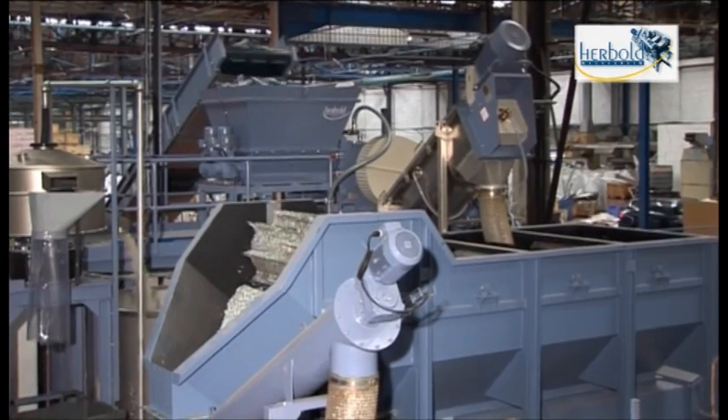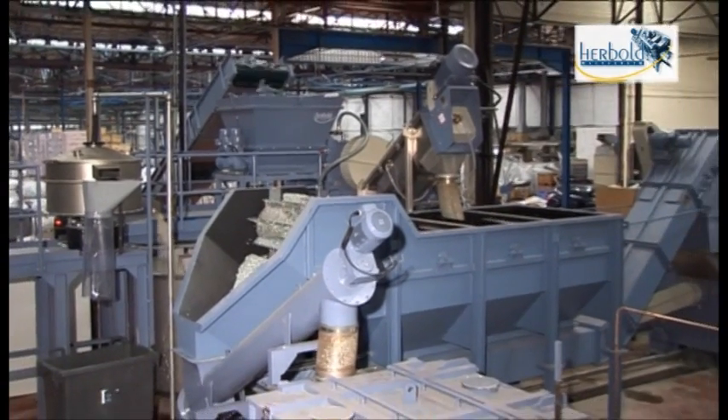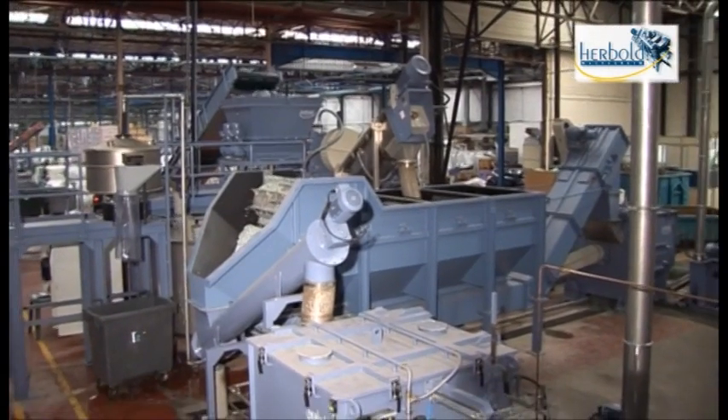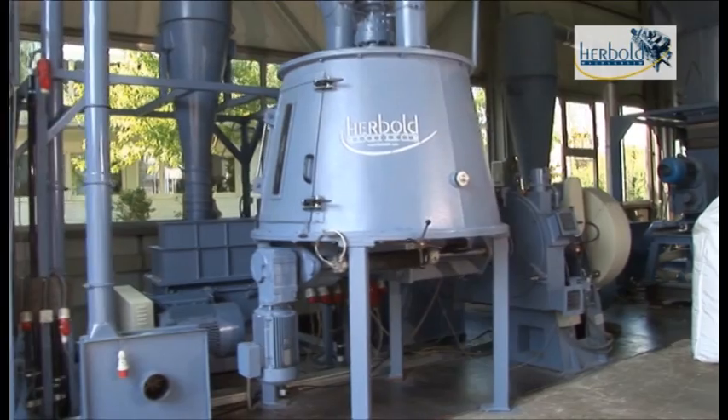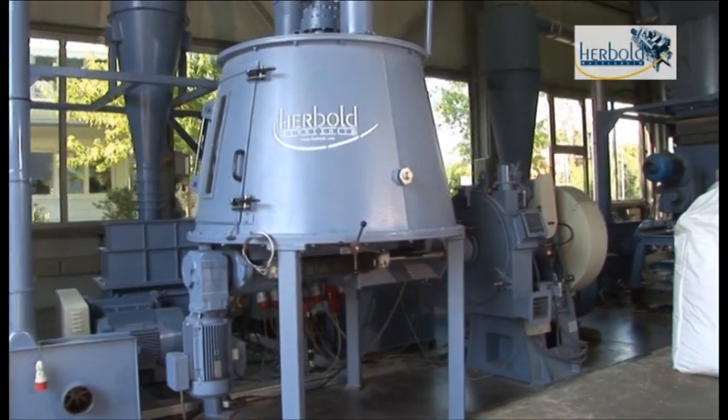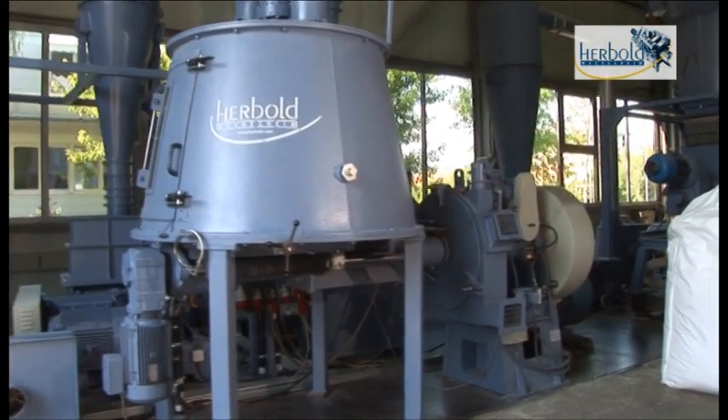The Herbold Plast Compactor can also be used to process contaminated waste. After washing, all the material is dried at the same time — especially easy and effective with thin film applications.